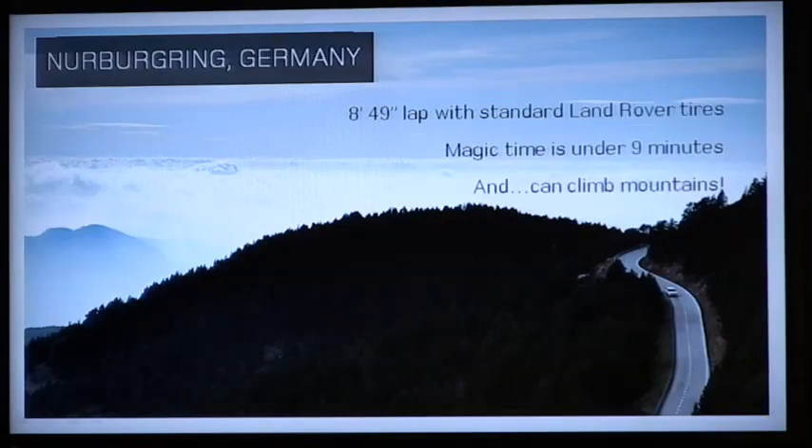Getting it in under nine minutes is the real goal, and this vehicle can drive around the Nürburgring in under nine minutes — and then we can drive up the mountain afterwards. That's the fantastic thing working on these vehicles as an engineer: it's that breadth of capability that you continually get.